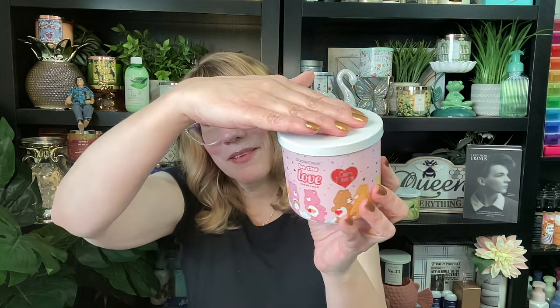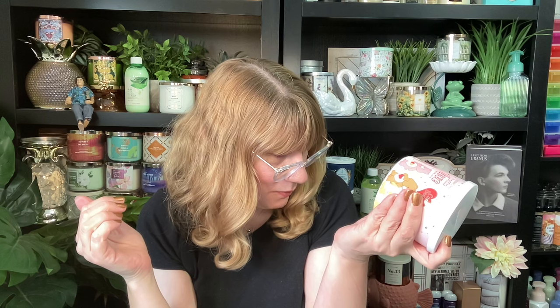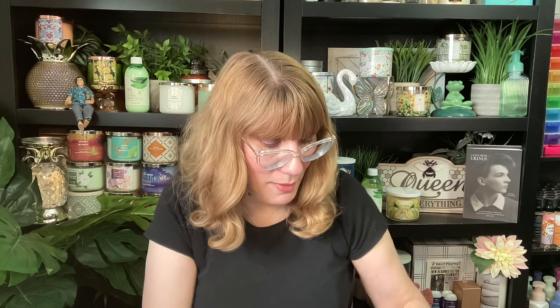Next up, Be the Love. This is the red one. This one is a warm cashmere, velvet sandalwood, coconut milk, and vanilla. I think there might be vanilla in all of these. This is like a sandalwood vanilla. I love it — this one smells cozy.